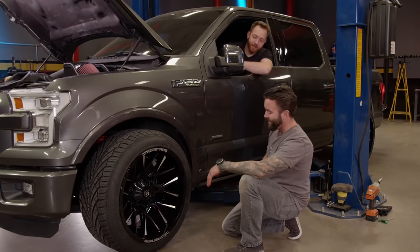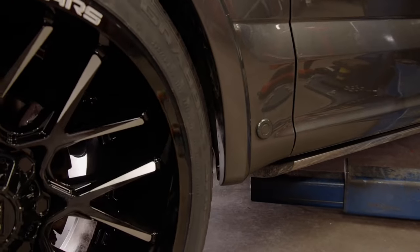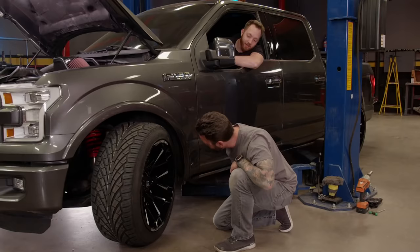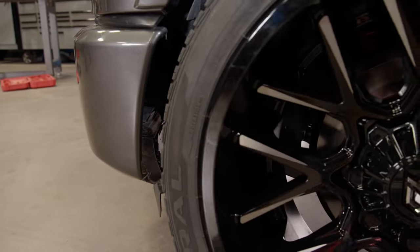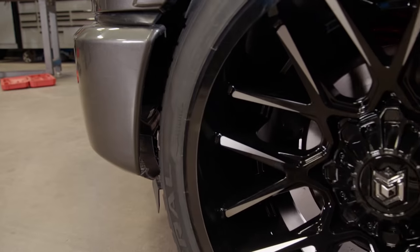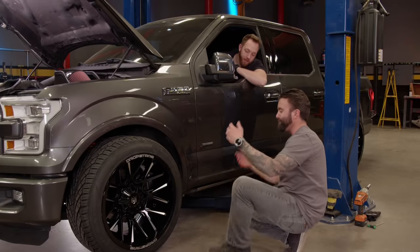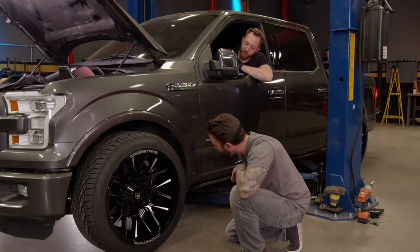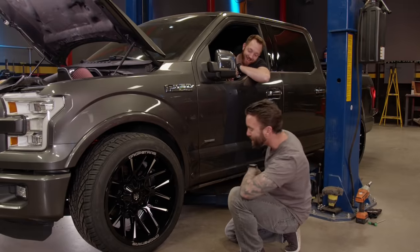You sure the thing isn't misfiring? Don't worry about that. Sounds kind of awful. Turn all the way. Keep going. That's it. Money. Ton of room. Gets really close in the back, but it doesn't rub.